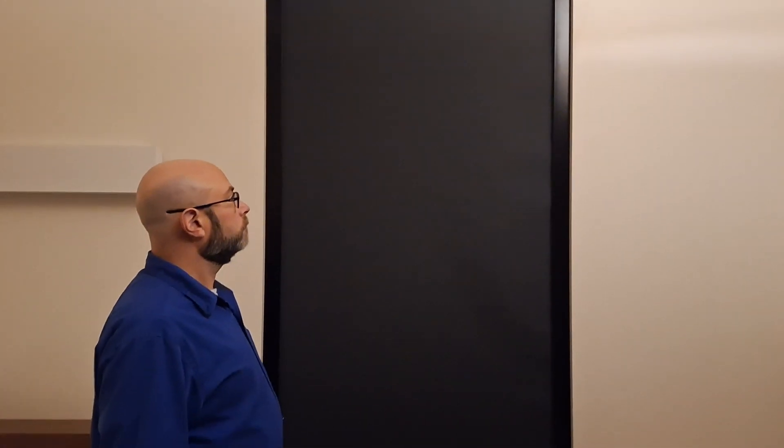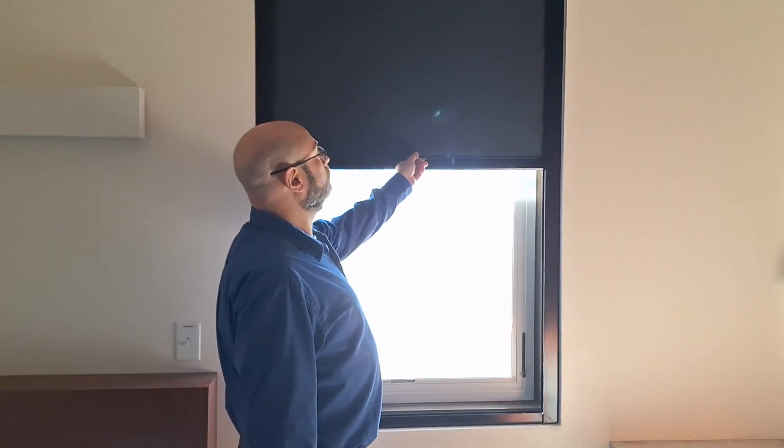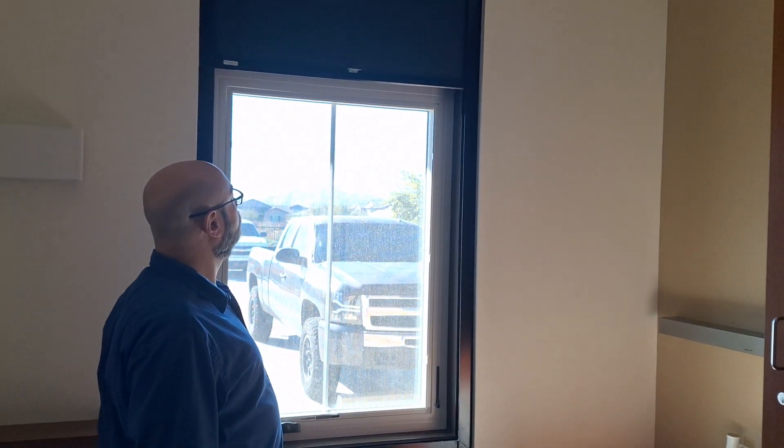I'm going to turn the light off just to give you an idea again, to confirm how dark it is. There you go. So as you see, the light will come through when you push it up, and when you bring it down, it is like nighttime.